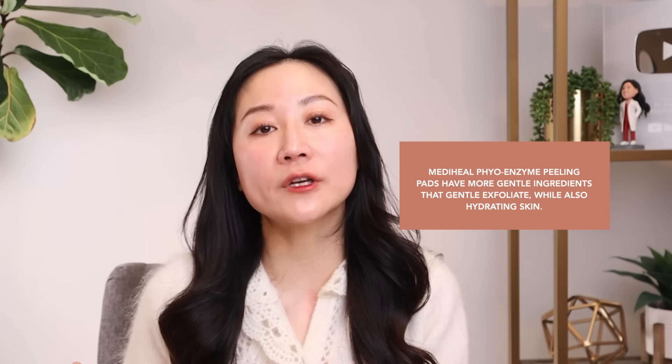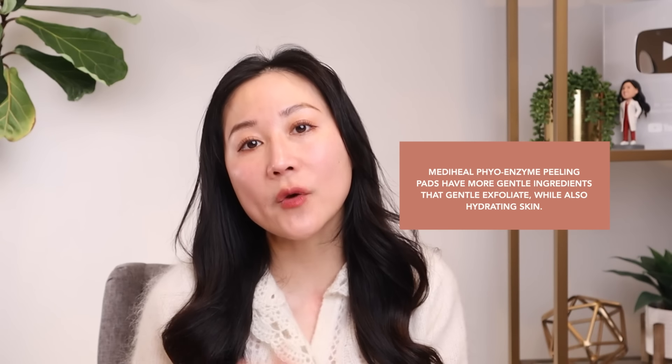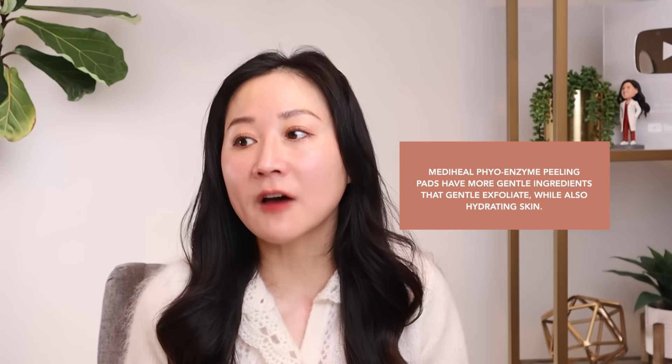Comparing Dr. Dennis Gross to MediHeal: Dr. Dennis Gross is a classic, well-formulated option that delivers results fairly fast. A general theme in Korean skincare is that they use more gentle ingredients and really focus on skin hydration — even when it comes to exfoliation, they tend to stay away from high concentrations of alpha hydroxy acid. With MediHeal, you'll get better skin hydration, and results of improved dullness and skin turnover will come with a bit more long-term use.